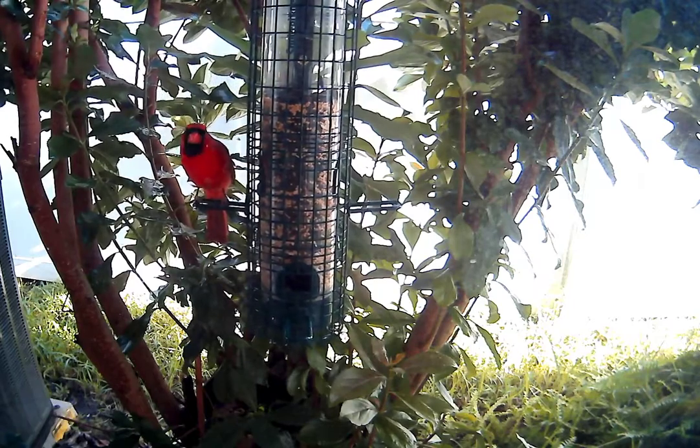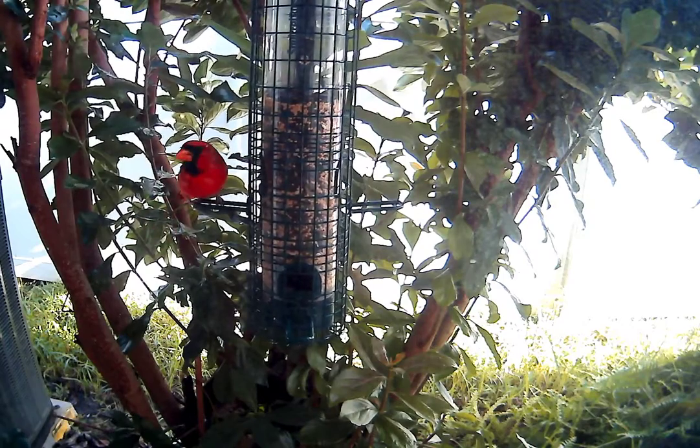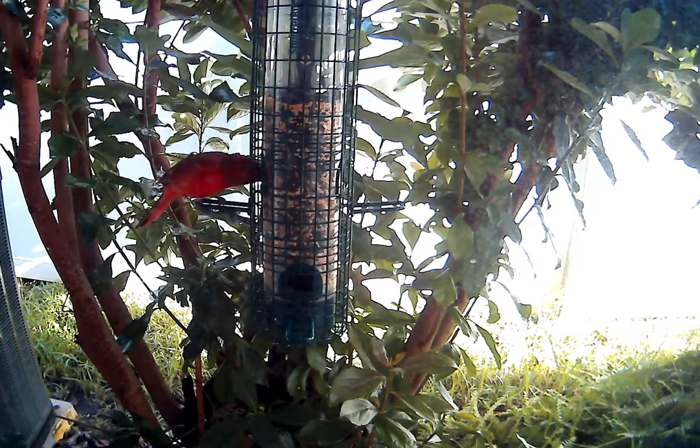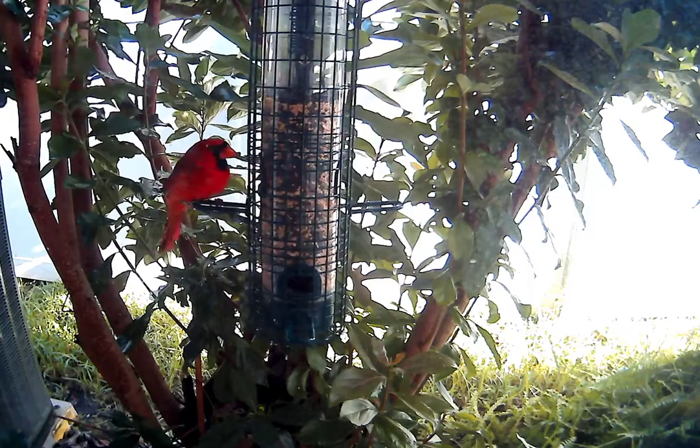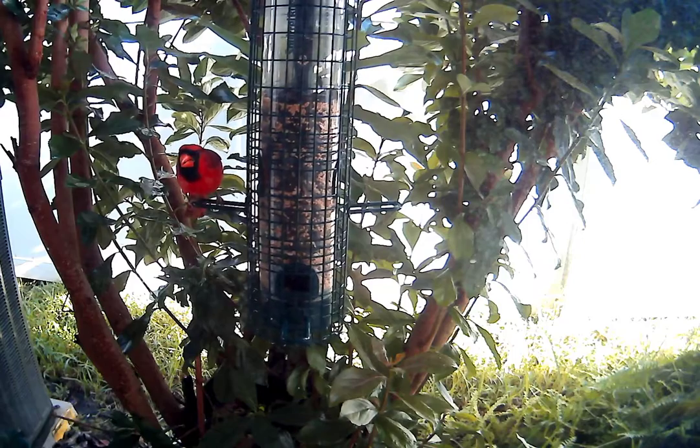Guess what? Here comes the mama bird. He says, well, I've got a sentinel there guarding my back — I guess I can start eating again.